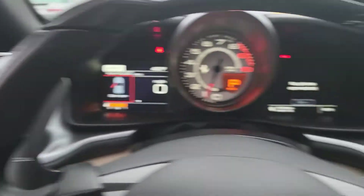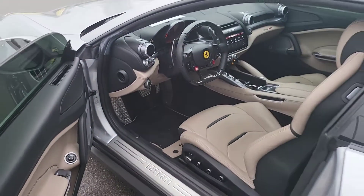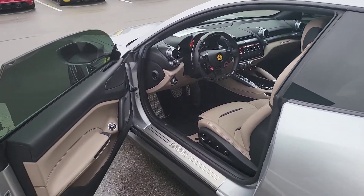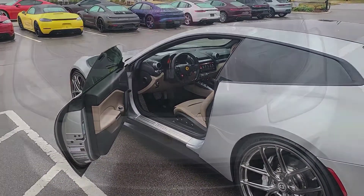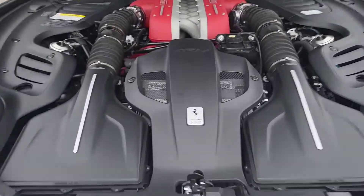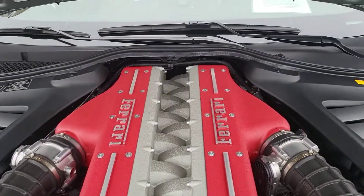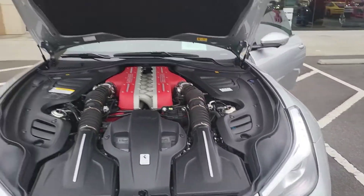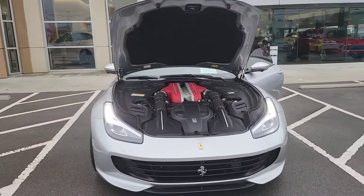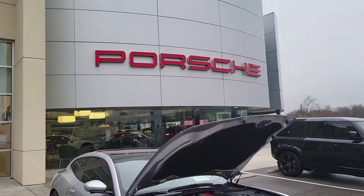If this car is still available, it will be on our website. If it is not, this is just an amazing walk-around for you. Thanks for watching — we do appreciate it. My name is Derek Bonzani, here at Harper Porsche in Knoxville, Tennessee. HarperPorsche.com is our website. We'll see you next time.